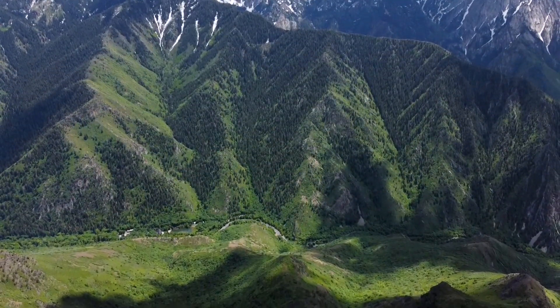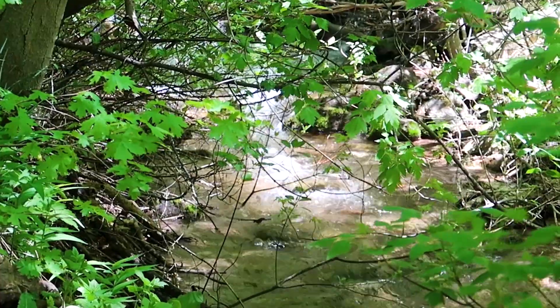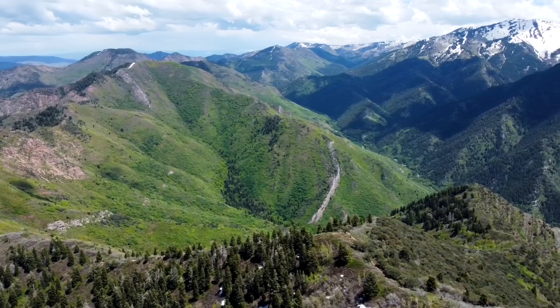You go up Mill Creek Canyon and find it there on the left. You walk past a bunch of beautiful waterfalls on your way up, especially if you go in May or early June. This year there's a ton of snowfall, so the river is flowing heavy.